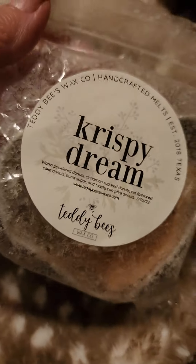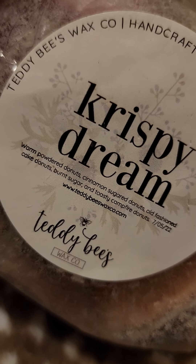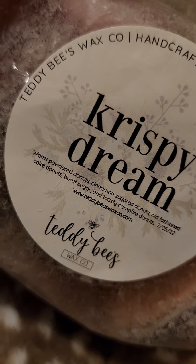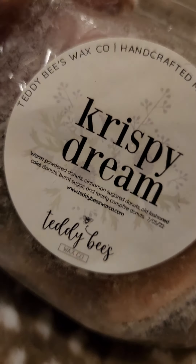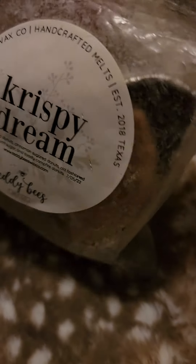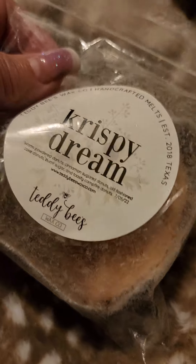I'm working on this mangled souffle of Crispy Dream by Teddy B's. This is so good — warm powdered donut, cinnamon sugar donut, old-fashioned cake donut, burnt sugar and toasty campfire donut. I love this. I think I have another souffle of it — I hope I do. This was just dreamy and it's got a little piece left in there.